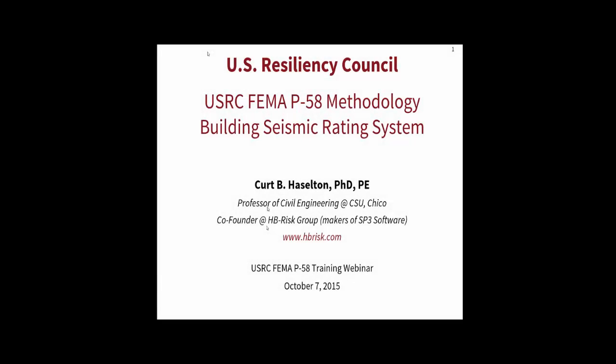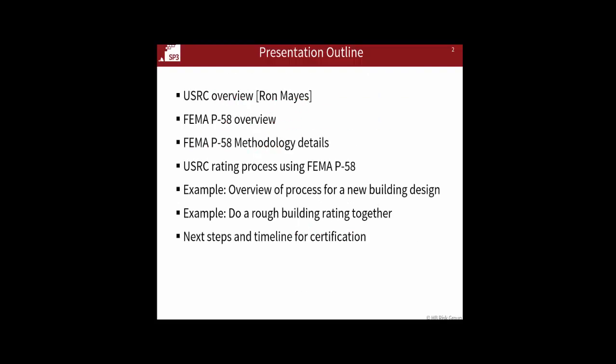This part of the talk is really to get into the detail of the FEMA P-58 method and the application of that method for a USRC rating. In terms of outline, I'll start with an overview of FEMA P-58 in general and then go through some of the details of the methodology in terms of the steps and hit the high points. And then after that, talk about the specific USRC rating process based on P-58.